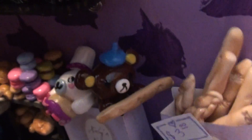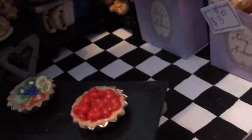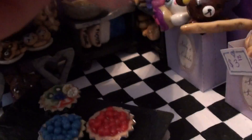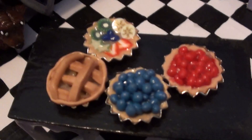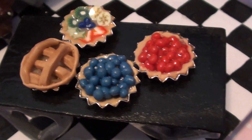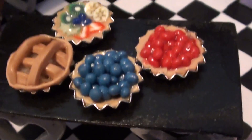Over here I have pies and tarts — pretty much everything in this little bakery is removable so you can look at the detail. I have these four little pies: a cherry pie, a blueberry pie, an apple pie, and I guess it's not really a pie — it's a fruit tart.